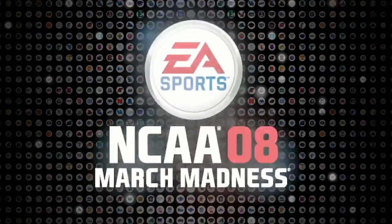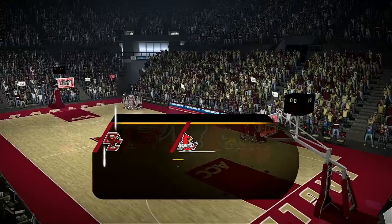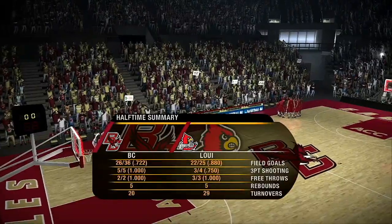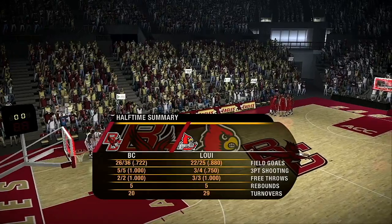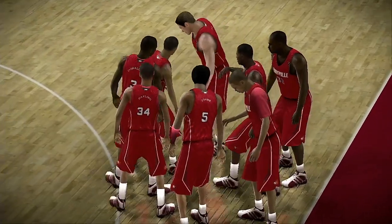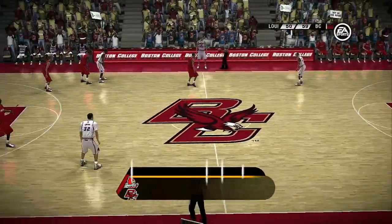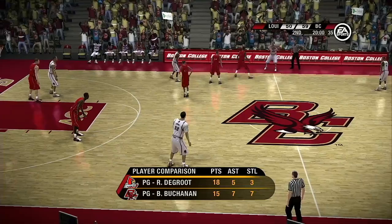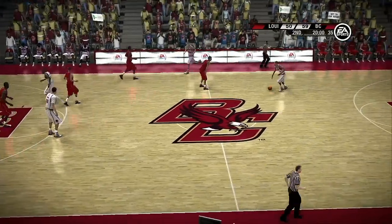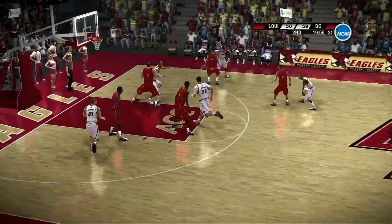It looks like the teams are just about set for the second half — let's get back to the action. Boston College had an awesome first half shooting the ball, Dick. Can we expect more of that in the second half? With the composure they're showing on the floor, Brad, I wouldn't doubt it — this is a very methodical team. Two great players heading into the second half. We watched them through the first half and they played it pretty even. Not making mistakes, and both are doing a great job getting to the free-throw line — that's been essential.